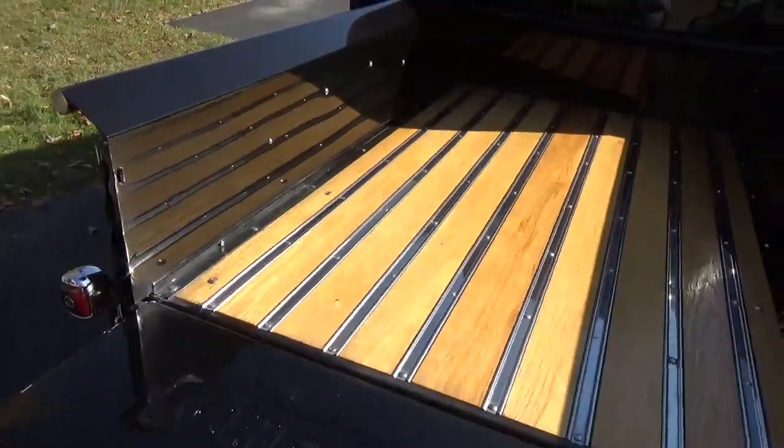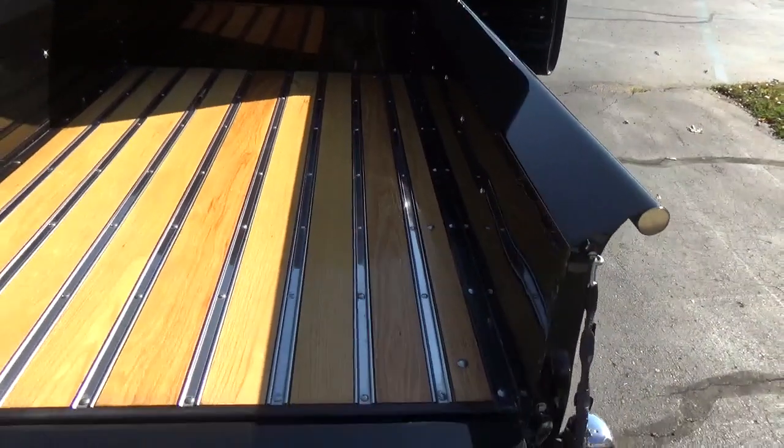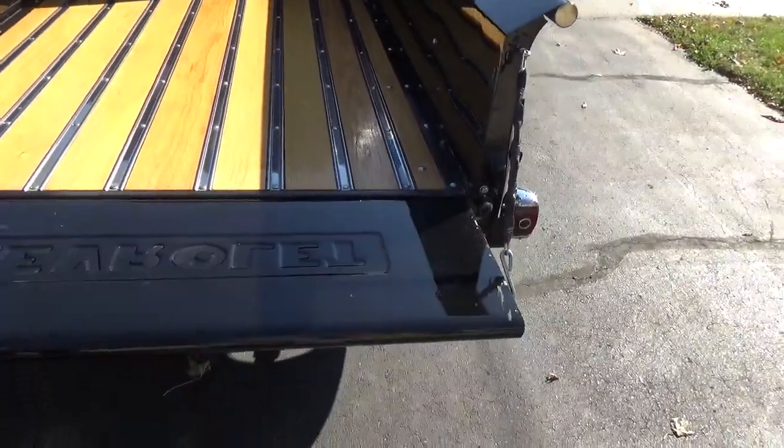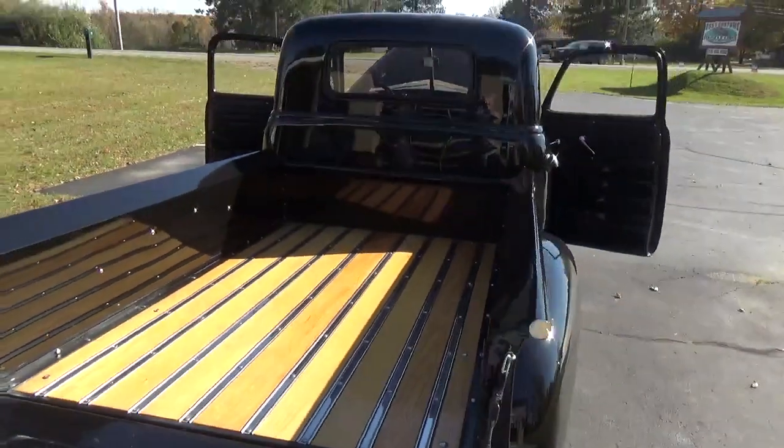Inside the bed looks real nice — really nice job on the oak wood, got your stainless strips. Nicely done.